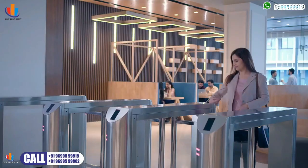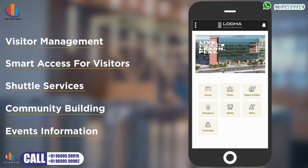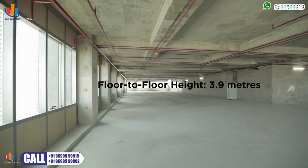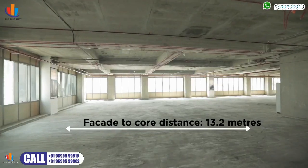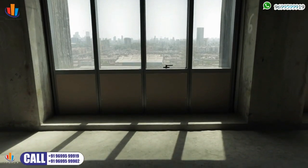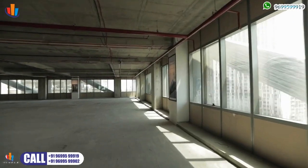A series of technological innovations ensure a seamless employee experience. The fleet of high-speed destination-controlled elevators take you to your office in no time. A brilliant floor plate with 100% column-free design ensures maximum design efficiency. The curtain wall facade ensures abundant natural light permeates every corner of your office, increasing productivity while minimizing heat.